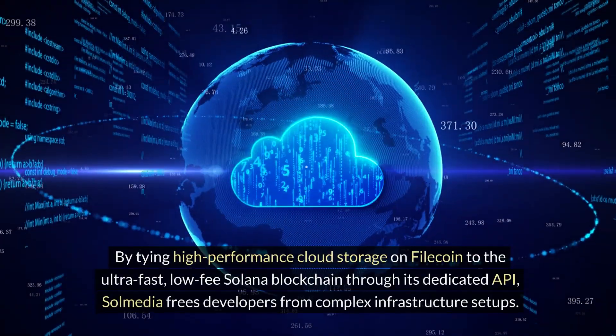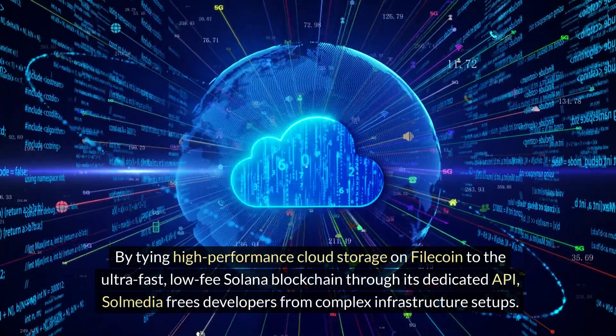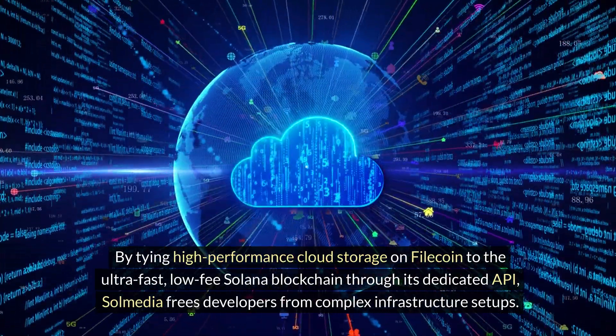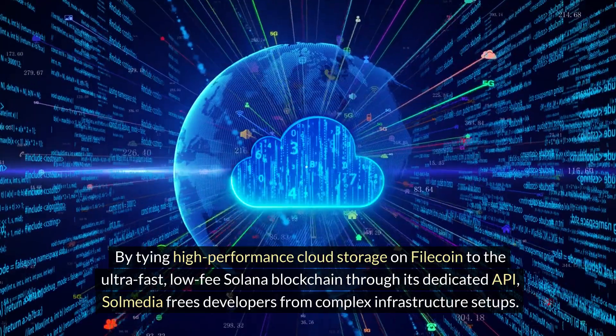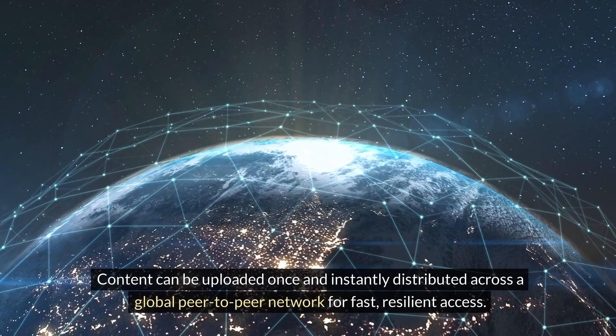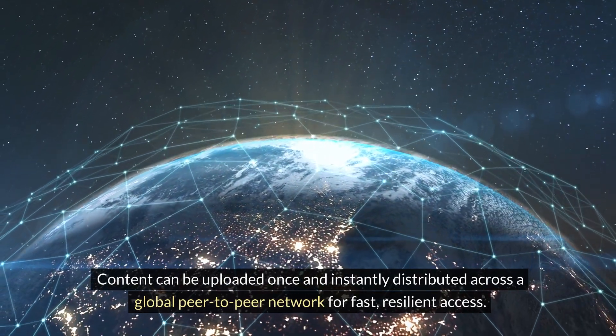By tying high-performance cloud storage on Filecoin to the ultra-fast, low-fee Solana blockchain through its dedicated API, SolMedia frees developers from complex infrastructure setups. Content can be uploaded once and instantly distributed across a global peer-to-peer network for fast, resilient access.